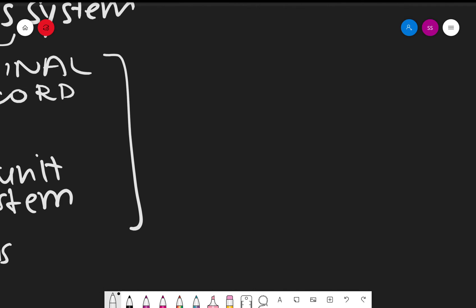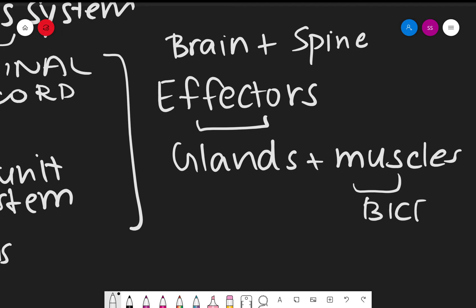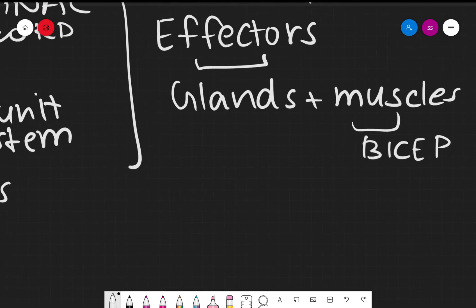Now, glands and muscles. You have two parts: first is your central nervous system consisting of the brain and spine, and second is something called effectors. Effectors are basically glands and muscles — like the endocrine gland and certain muscles like the bicep muscles. These go into action when they receive an electrical impulse from the central nervous system.